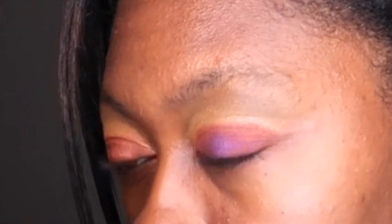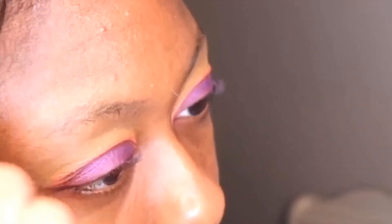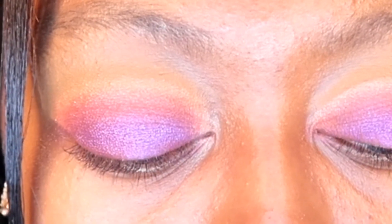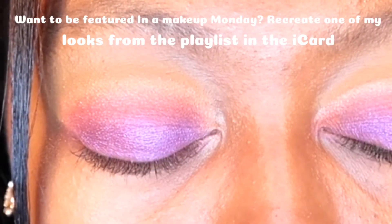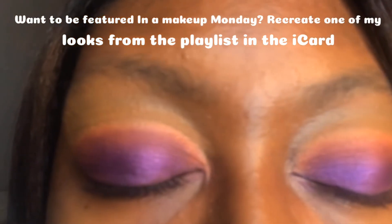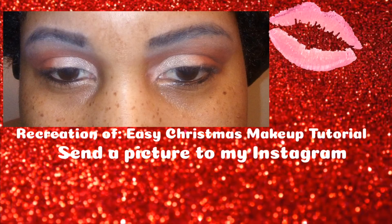That's it for today's video! If you guys liked it, make sure you give it a big thumbs up, don't forget to comment, subscribe, and turn on those post notifications. Follow me on Instagram if you aren't already at ari_life. If you want to see how you can be featured in my next makeup Monday, make sure you check that out. I love you guys so much and I'll see you guys in my next video, bye bye!